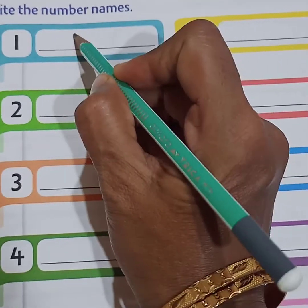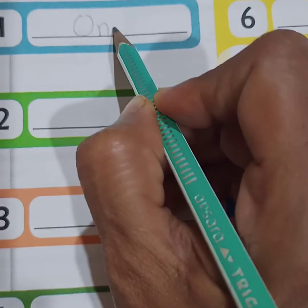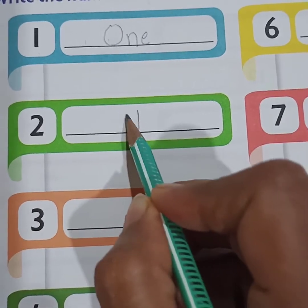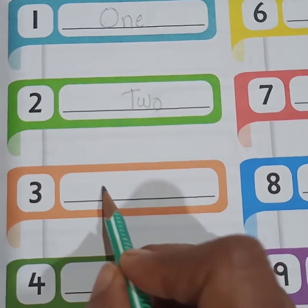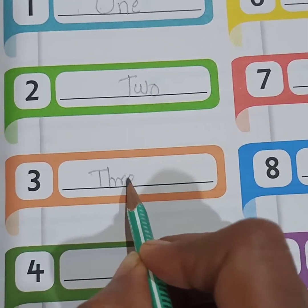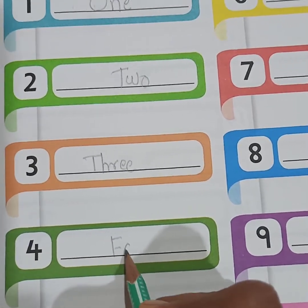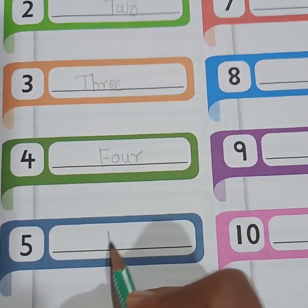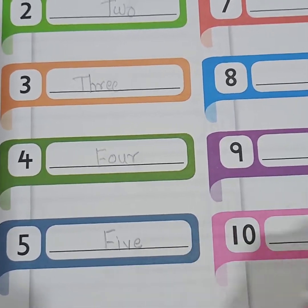1 is given, so you write O-N-E. 1. Here 2 is given — T-W-O. 2. Here 3 is given — T-H-R-E-E. 3. Next, 4 is given — F-O-U-R. 4. After that, 5 is given — F-I-V-E. 5.